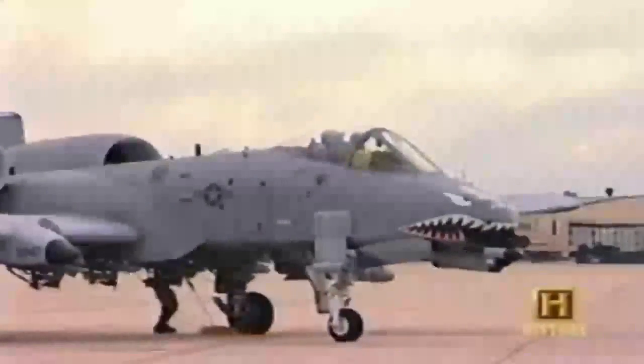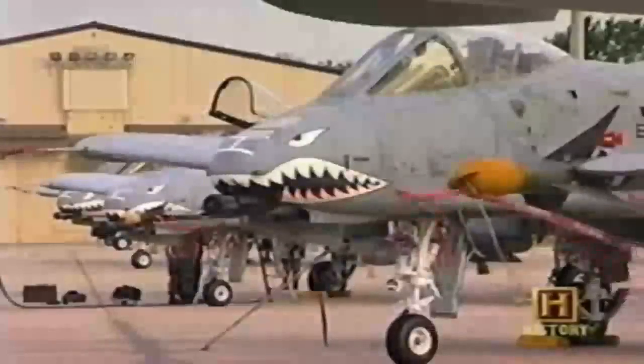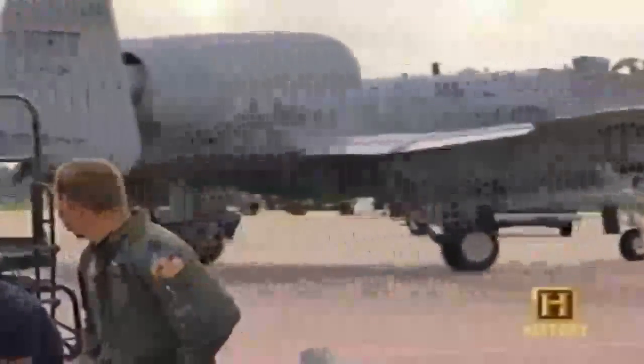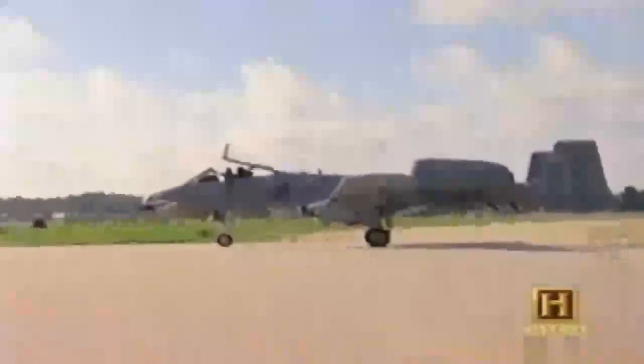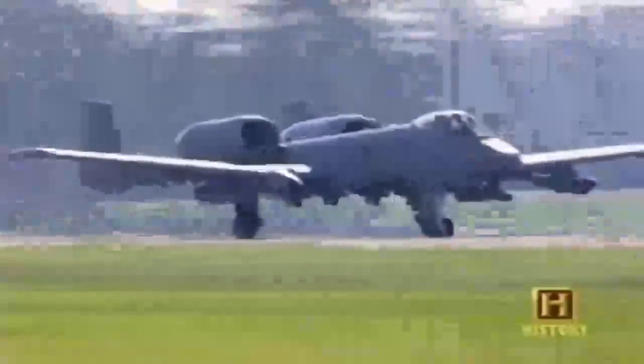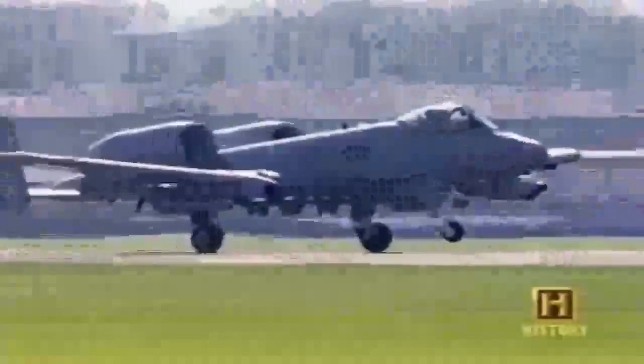The single-seat cockpit is surrounded by a large bubble canopy to provide all-around vision and a bulletproof windscreen. I love a single-seat cockpit — that's one of the reasons I was enticed by the A-10. No one looking over your shoulder, no one telling you what to do. You put the aircraft where you want and employ it in the fashion you want — it's all personal, and you are the master. The first time I flew it, I was surprised — it took itself right off the runway. Once it hits the speed it wants to fly, it just lifts up and away.